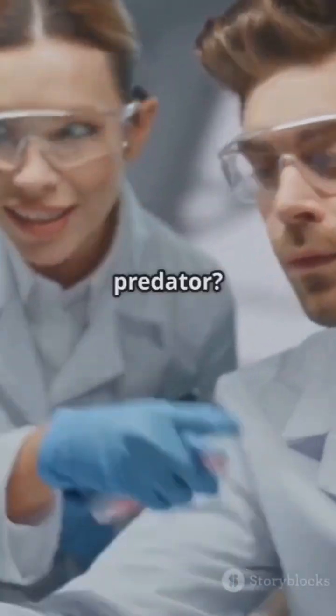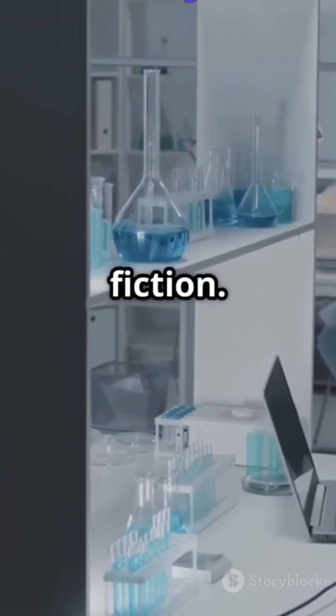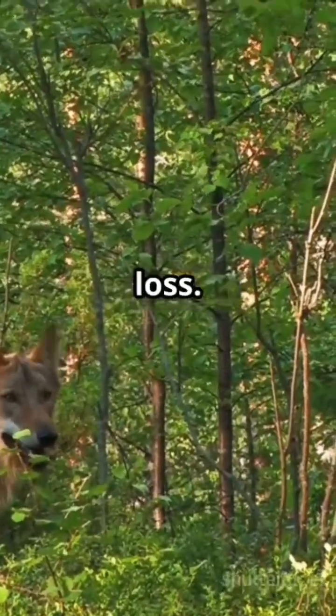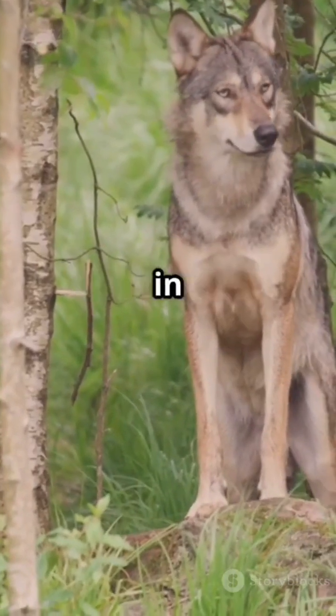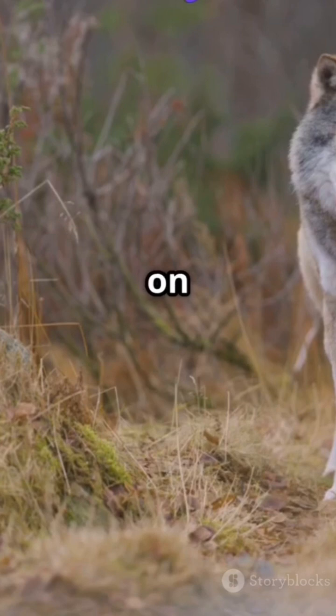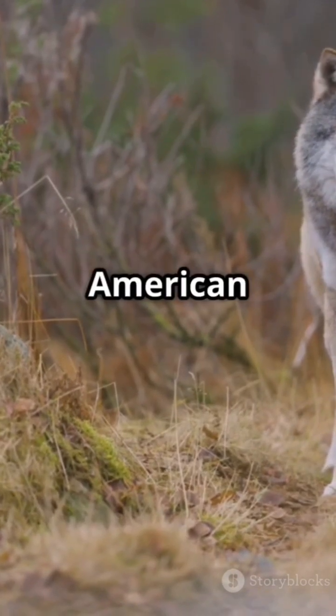Why resurrect an extinct predator? According to Colossal Biosciences, it's not just about science fiction — it's about restoring ecological balance. Modern ecosystems suffer from predator loss. The reintroduction of wolves to Yellowstone in the 1990s triggered a trophic cascade, regenerating forests and rivers. Imagine the dire wolf doing the same, on an even larger scale, in rewilded American landscapes.